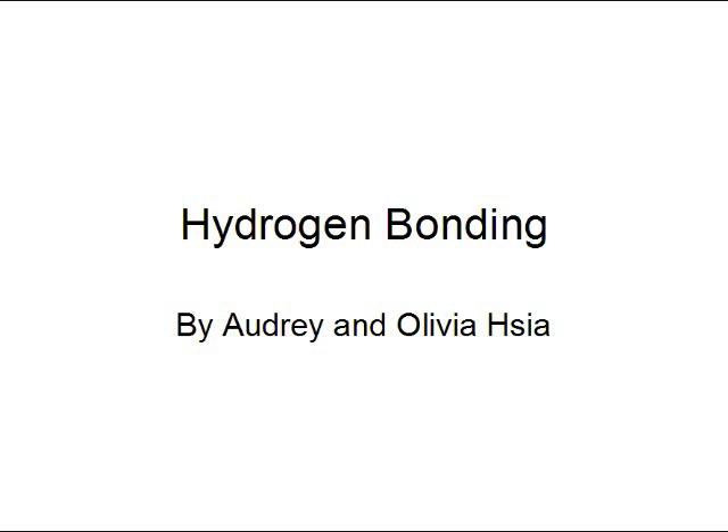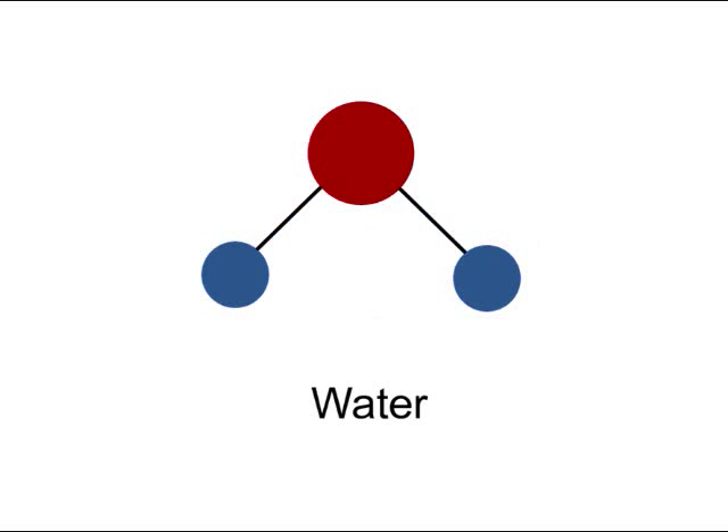To examine how this phenomena works, let's look at a molecule of water. Water molecules are made of one oxygen atom and two hydrogen atoms. The bonds that hold the oxygen and hydrogen atoms together are polar covalent.